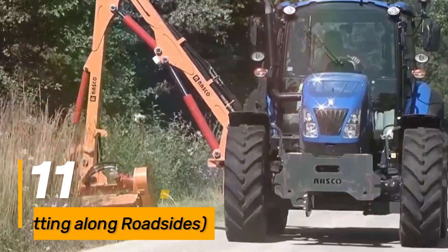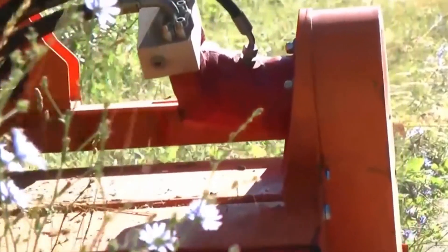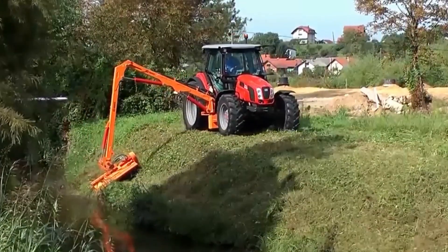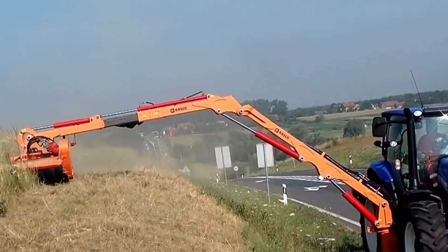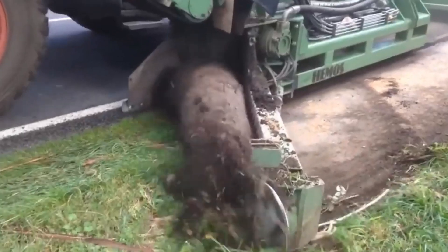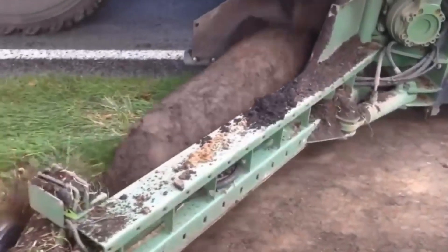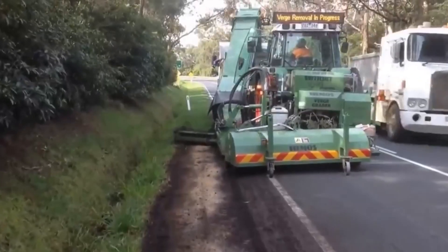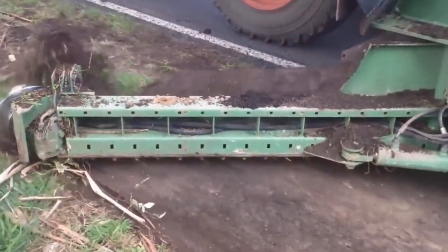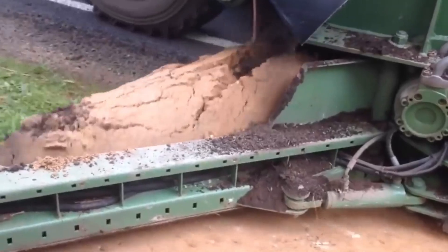Number eleven, the Sidetrack is a specialized machine designed for grass-cutting along roadsides. With its cutting-edge technology and adjustable cutting heights, it ensures efficient maintenance of roadside vegetation. The machine's maneuverability and reach allow operators to tackle challenging terrains with ease, promoting safety and aesthetics along roadways. The Sidetrack's powerful engine and durable cutting blades contribute to its overall efficiency, making it an essential tool for municipalities and landscaping crews tasked with roadside maintenance. This machine plays a vital role in enhancing visibility, reducing fire hazards, and maintaining the overall appeal of roadside areas.